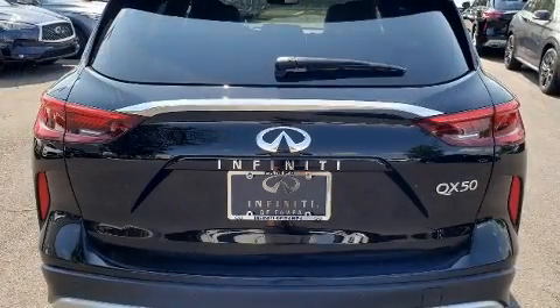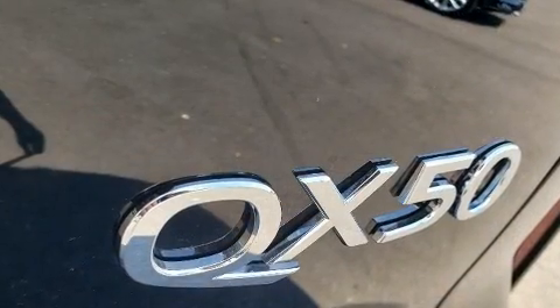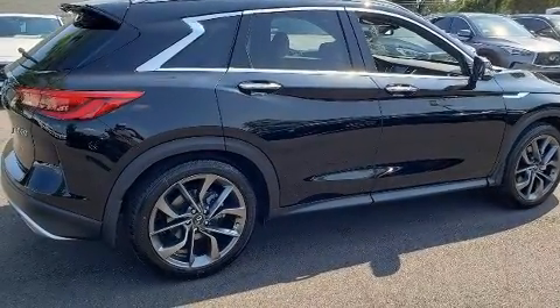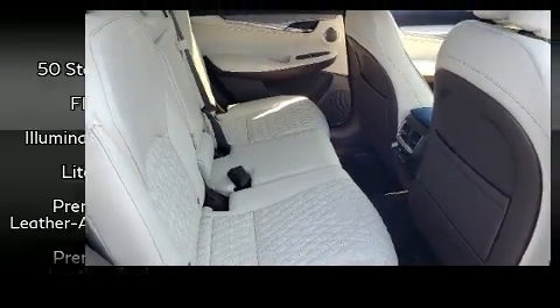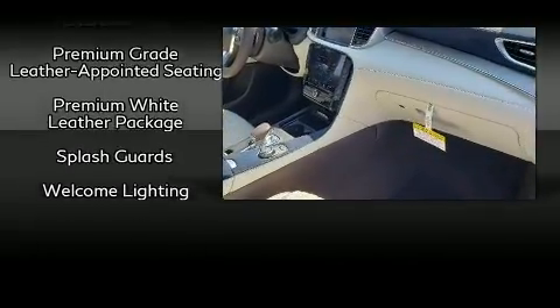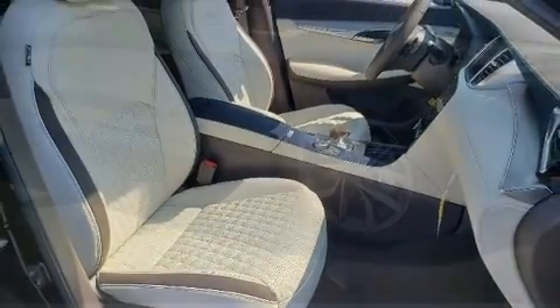Infiniti also prioritized safety and security with features such as dual front impact airbags with occupant sensing airbag, head curtain airbags, traction control, brake assist, anti-whiplash front head restraints, a security system, an emergency communication system, and four-wheel disc brakes with AVS. Various mechanical systems are monitored by electronic stability control, keeping you on your intended path.